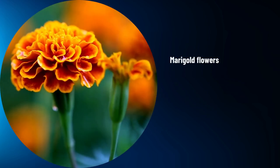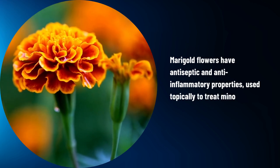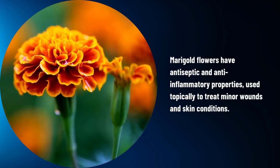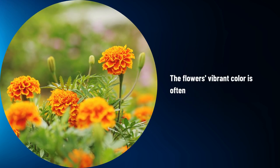Marigold. Marigold flowers have antiseptic and anti-inflammatory properties, used topically to treat minor wounds and skin conditions. The flower's vibrant color is often used as a natural dye.